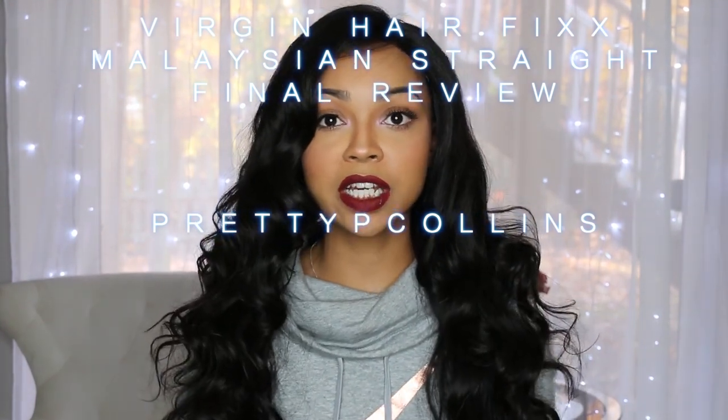This is my final review on the Virgin Hair Fix Malaysian straight hair. I have to say this is definitely a top company for 2016 for me. The hair quality is superb — this is the best hair quality I've had in a really, really long time.